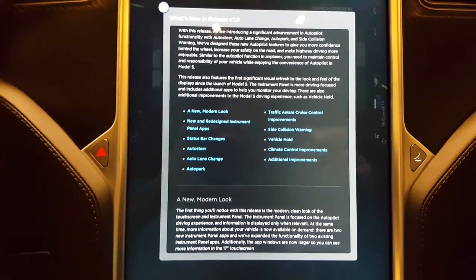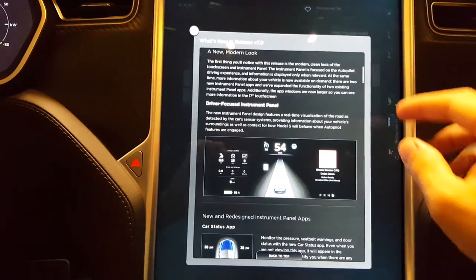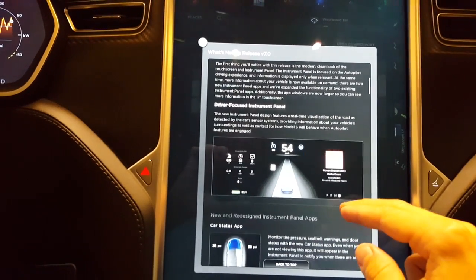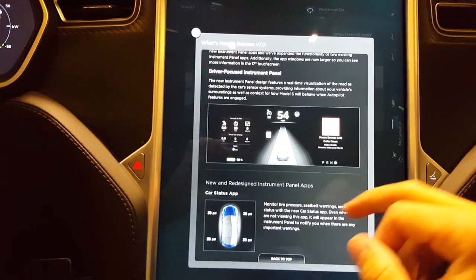These are some of the new features. They've cleaned up the display, there's a new instrument panel, and the cluster is completely different — so this has changed pretty dramatically.